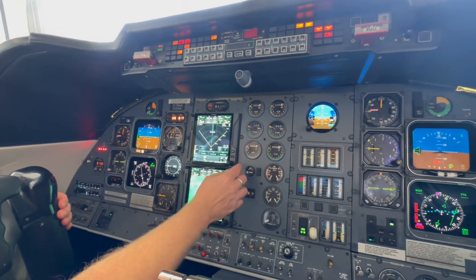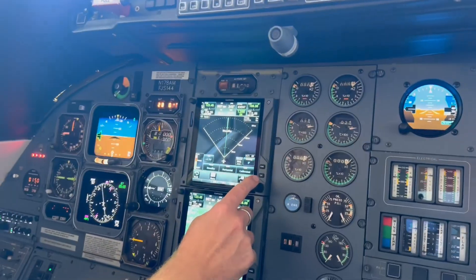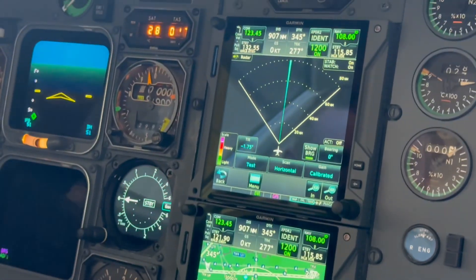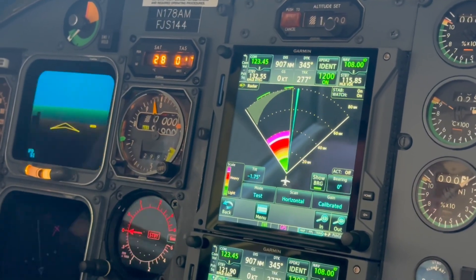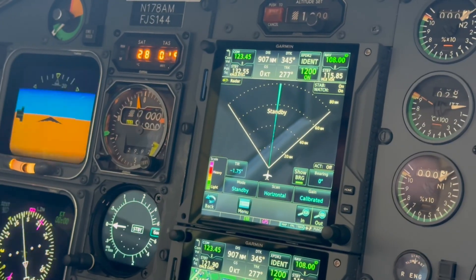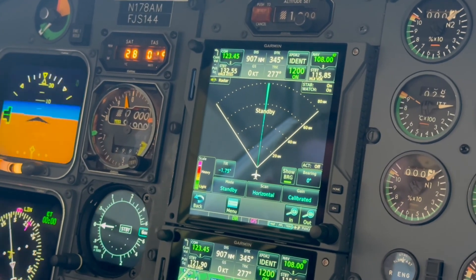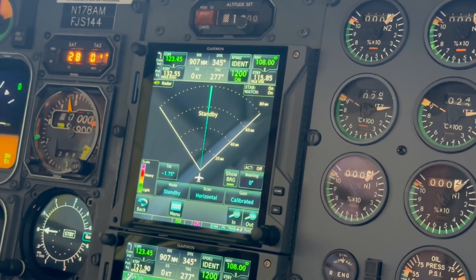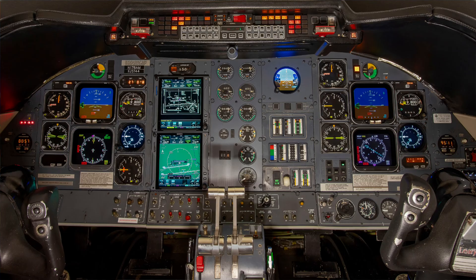We have the Garmin weather radar, the GWX-75 — we'll do a little test here. Lots of fun little colors on there. Lastly, we installed a flight data recorder with an STC that we have for the Lear 55 series. So that completes our major upgrade to this aircraft.